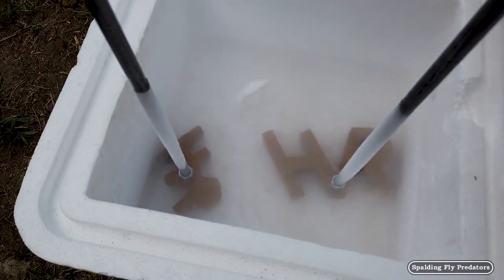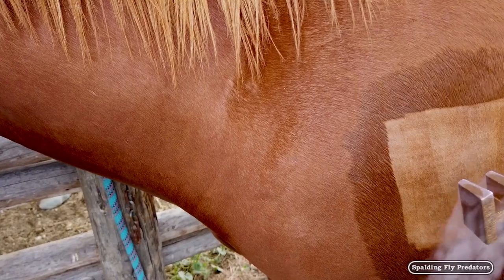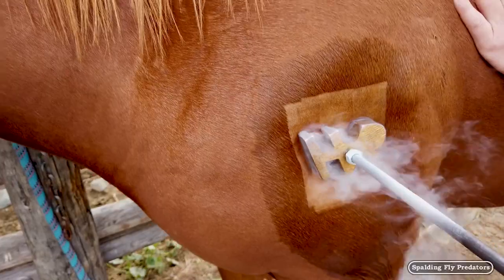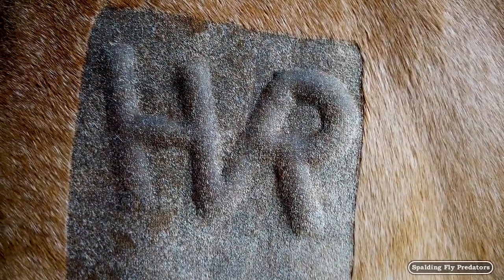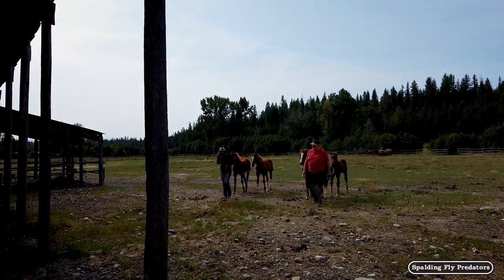We use liquid nitrogen and isopropyl alcohol as a contact agent, and it changes the pigmentation in the hair. So rather than getting a scar in the skin, the coat just comes back nice and white. If it's done well it can look very pretty on the horses — it can be a nice brand. We're going to be doing a herd of quarter horses today.